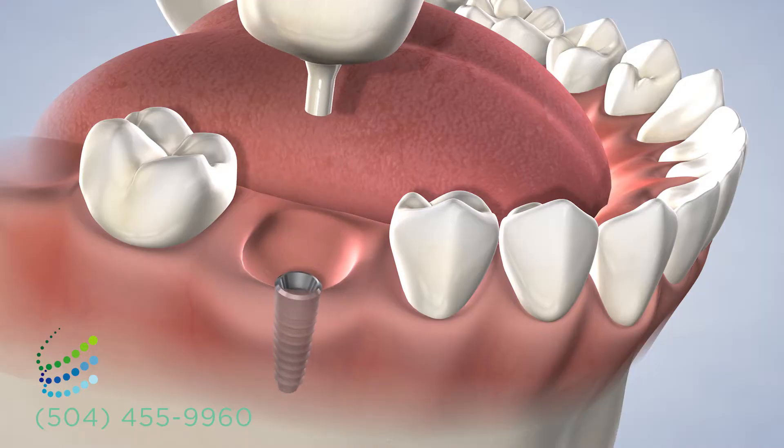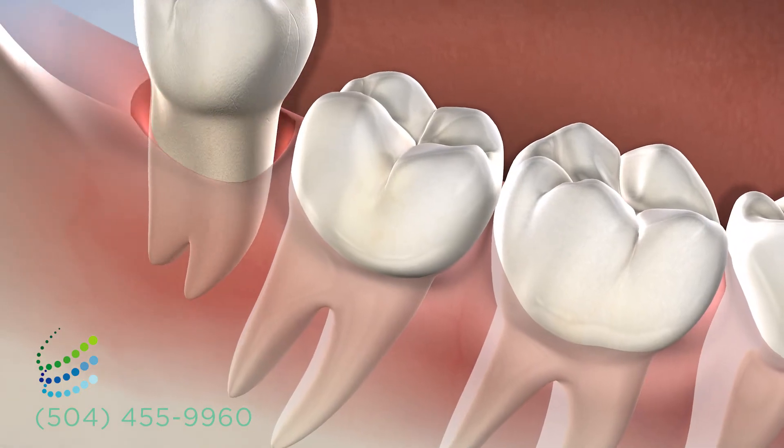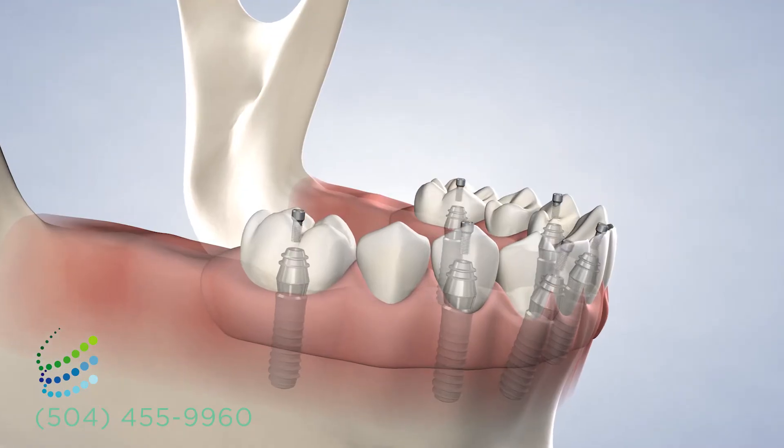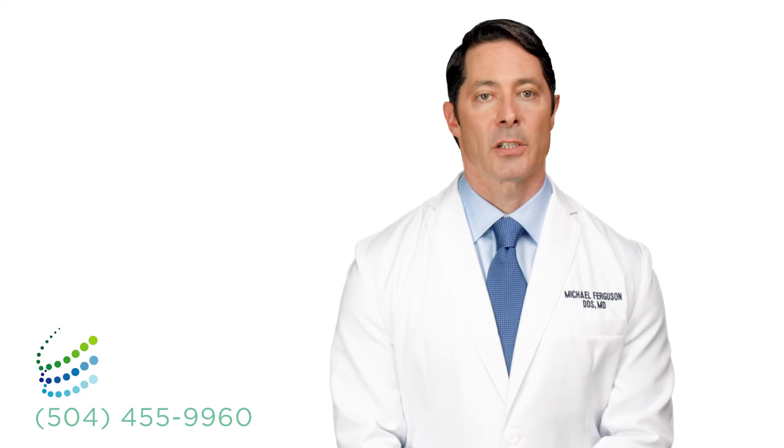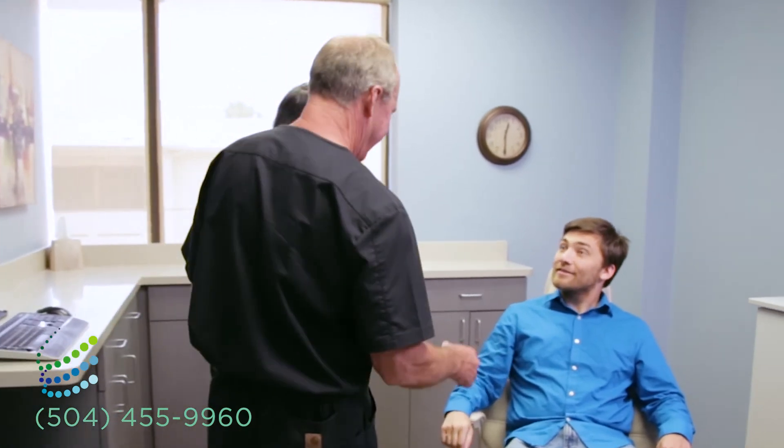We are proud to offer a variety of services, from routine dental implant placement and wisdom tooth removal, to advanced bone grafting and full arch restoration. If you have any further questions about our practice, please contact us to schedule a consultation. We appreciate the opportunity to care for you at Oral Surgery Services.